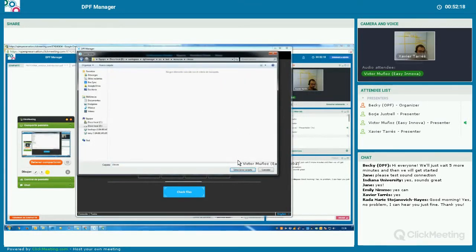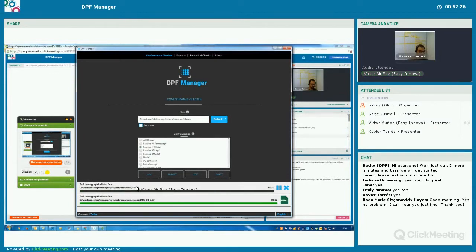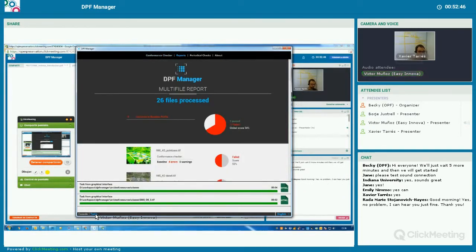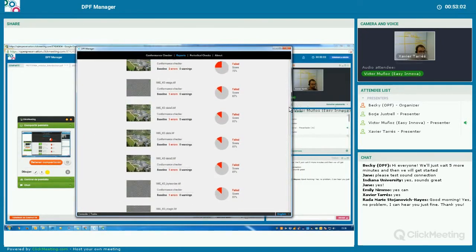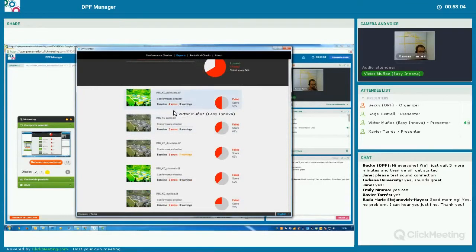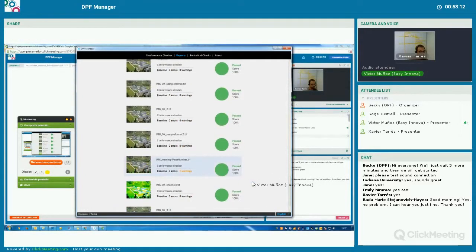Now I am going to make another check of a folder. I will take another configuration and start the task. There are about more than 20 files. You can see that it's pretty fast — the speed in our tests is between 10 and 20 files per second. Here is the summary report — we can see that we checked 26 files. Nine of them conform to the baseline and the others have errors, because I took a folder that contains many errors. We can see for each image the number of errors found, and at the bottom the images that are correct, with some warnings.